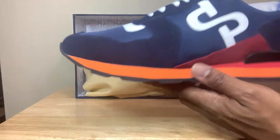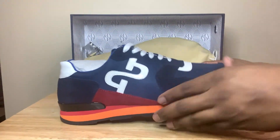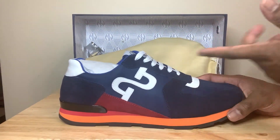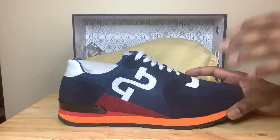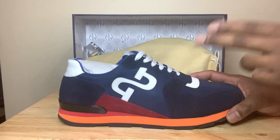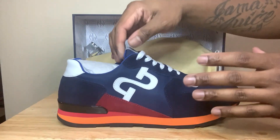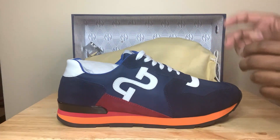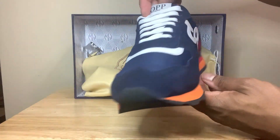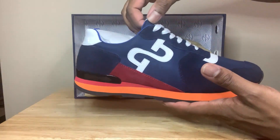Y'all let me know what y'all think. If y'all are interested in these, hit the website up — I got the information in the description. Y'all can see different ones in different colors. Y'all can use my discount code 'JJUAD' to save 12% off. Like I said, these took a week to get here. The other shoe looks the exact same way, and I'm gonna give you an on-foot look and one more 360. Y'all let me know what y'all think, and now to the on-foot.